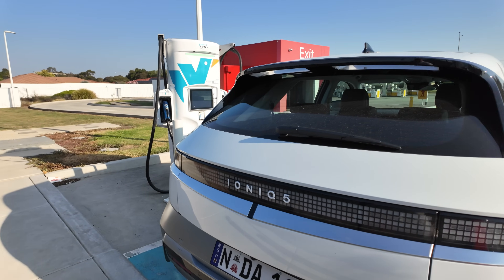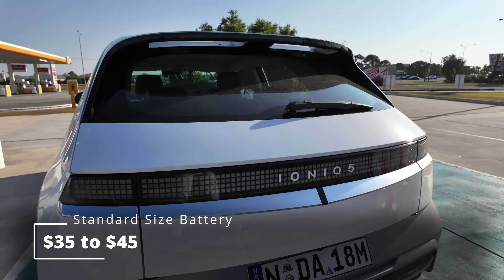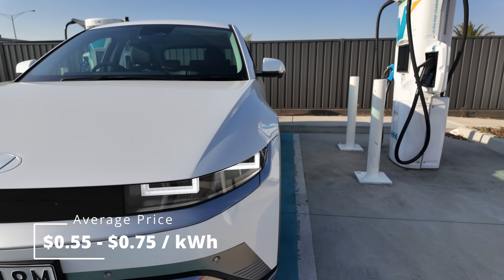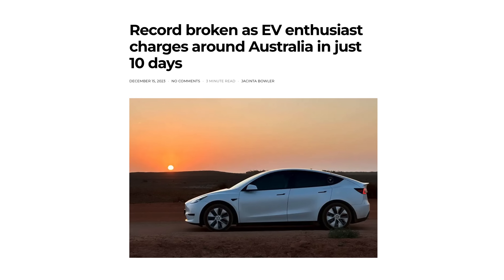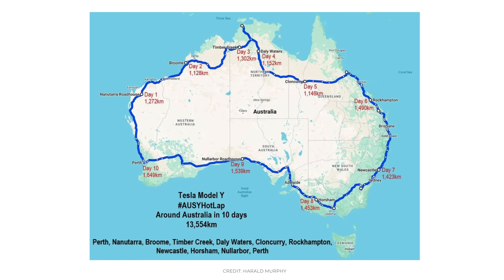Filling up at one of these rapid chargers will cost you about $35 to $45, depending on the price, which can vary anywhere between about 55 cents to 75 cents per kilowatt hour. I'm hoping this has dispelled a lot of the untruths out there about what electric vehicle charging actually looks like. It's very easy, it's pretty convenient, there's absolutely an option near you, and yes — you can drive all around Australia and not be worried about where you're going to get your electric vehicle charged.